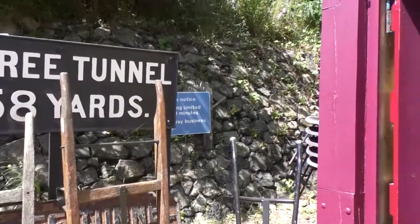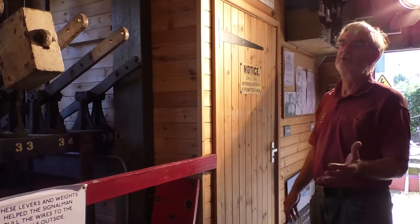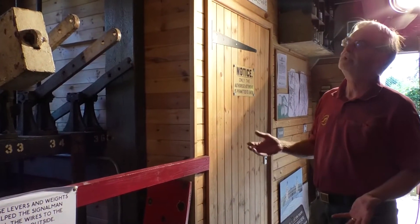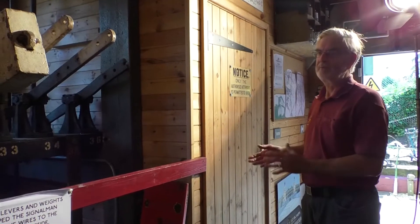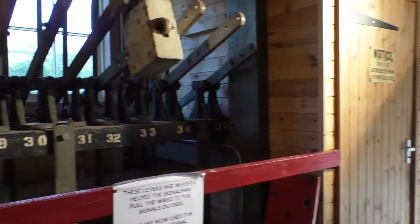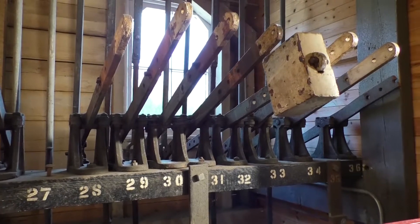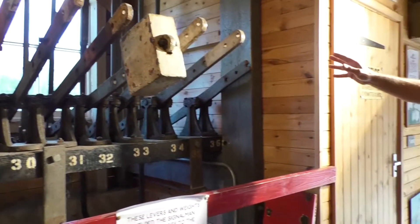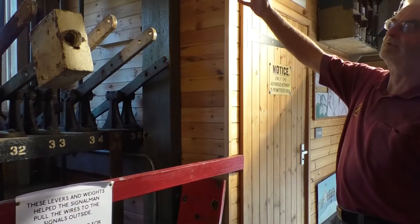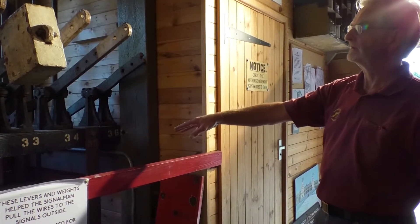Now if we go inside, this is the ground floor of the signal box, which in most cases is called the locking room, because in most signal boxes the interlocking between the levers, the signals, and the points was located on the ground floor. In the case of the Midland Railway, which built this signal box, all the interlocking is actually upstairs with the levers, and the only thing down here in the locking room are a series of linkage arms that link the levers upstairs with the wires and rods going out to the signals and the points.